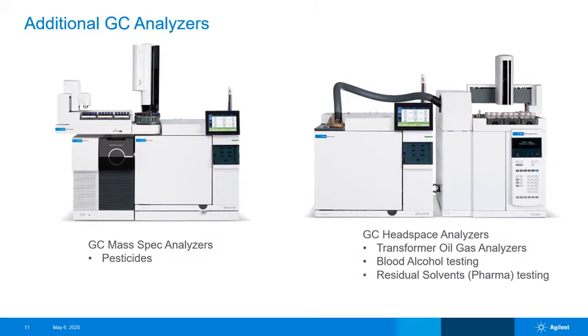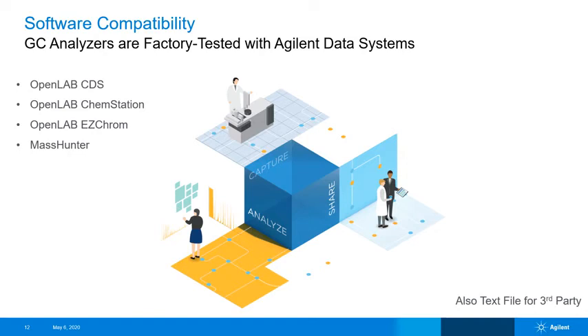There are also GC analyzers that use hardware ancillary to the GC, like mass spec or headspace. Using the 8890 GC, there are options for mass spec analyzers for several pesticide analyses, and headspace sampling is available on the 8890 GC and the Intuvo 9000 GC — notably transformer oil gas analyses for the electrical generation and delivery industry, as well as blood alcohol testing and residual solvent pharmaceutical testing. Agilent GC analyzers are tested at the factory with the OpenLAB suite of data systems and also the mass spec software MassHunter. These methods, saved to a DVD that ships with the system, are then confirmed by the installing engineer with the same checkout standards used at the factory.